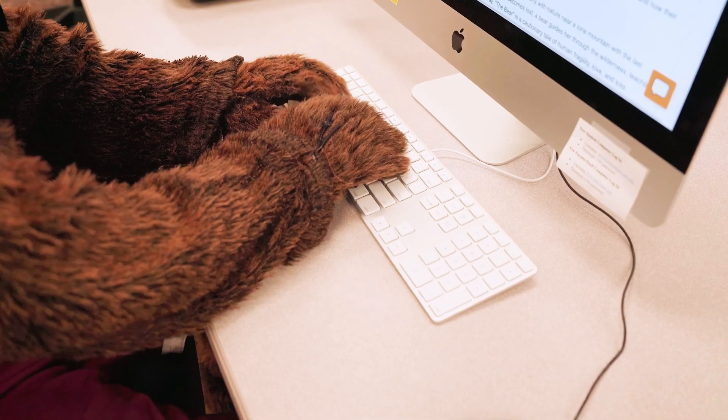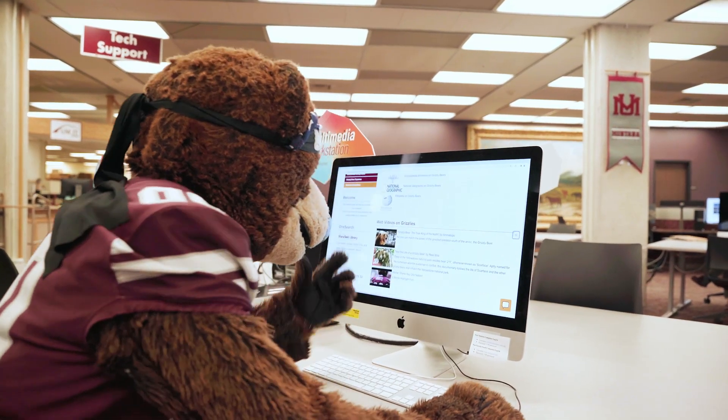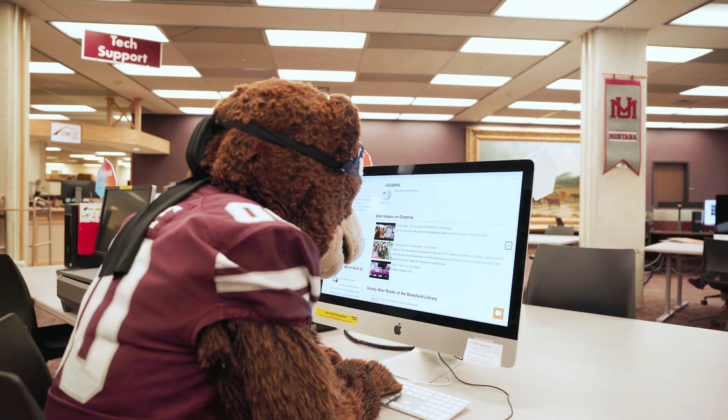Here, we see Monty using a research guide on bears. Research guides contain curated databases, research tips, and keyword search suggestions for your research.